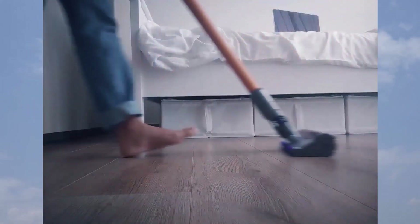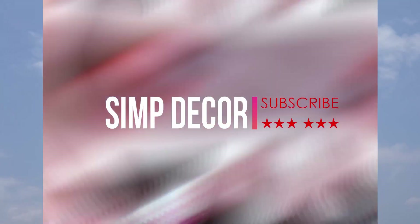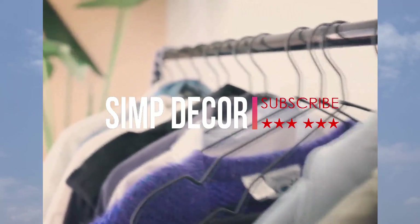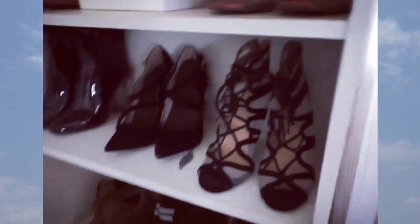I've rounded up 9 clever ideas for organization and storage in small spaces, because keeping your stuff organized and less cluttered often requires thinking outside of the box, especially when you're short on square footage.